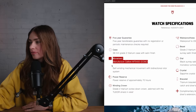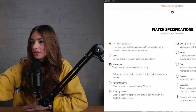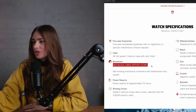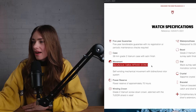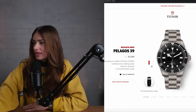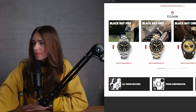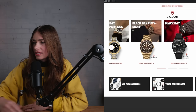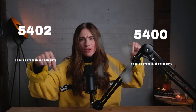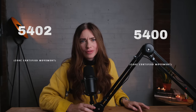So the Pelagus 39 has the MT5400 movement, but the Black Bay 58 blue and black have the MT5402, whilst everything afterwards — the silver and gold — has the 5400. They all have the same power reserve. They're all no-date. Comment down below if you know the difference between the 5402 and the 5400.